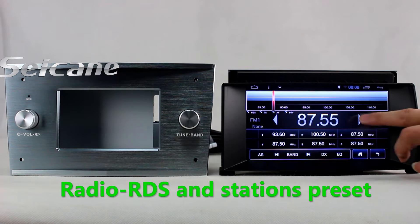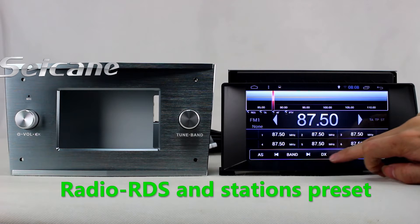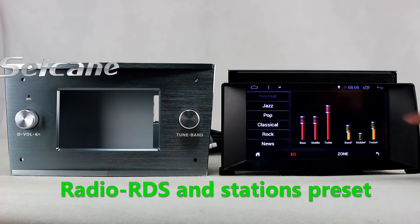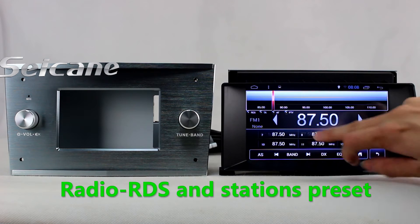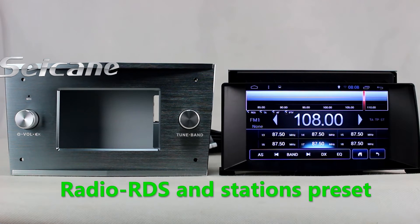You can listen to radio by selecting channels manually or automatically. It supports RDS, and you can select channels by program types. It supports Band AM and FM, and it has AF and TA function. You can shift radio to stereo status and listen to local radio stations.